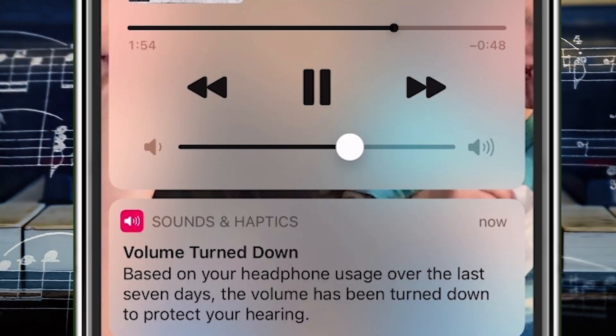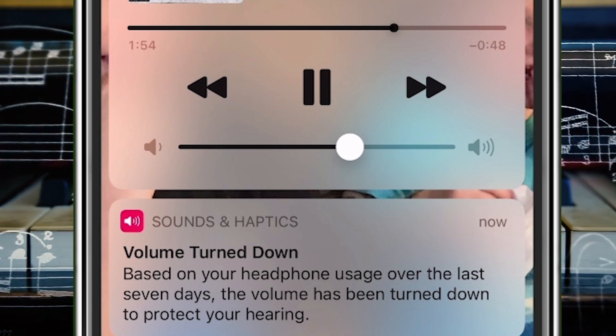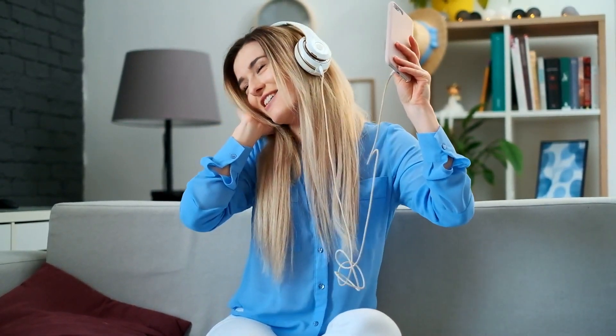If you have an iPhone and the volume keeps turning down, and you keep getting notifications saying the volume has been turned down based on your headphone usage over the last seven days to protect your hearing — that is an alert a lot of people are getting.